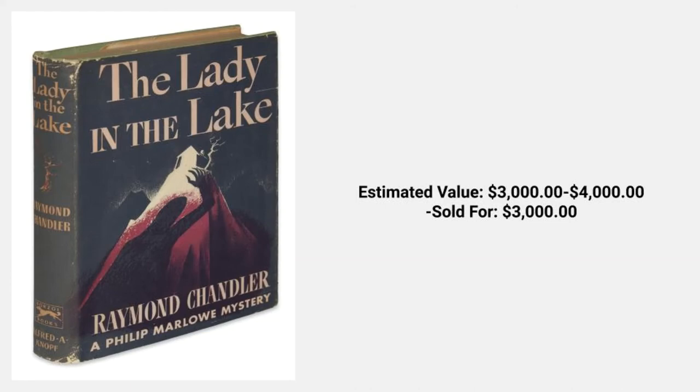Next, we bring you Raymond Chandler's The Lady in the Lake. The estimated value of this book is between $3,000 and $4,000. This book sold last week for $3,000. This book was written shortly after the attack on Pearl Harbor and makes several references to America's involvement in World War II. Chandler wrote many of his novels by a process he called cannibalizing his earlier stories — he would take stories previously published in magazines and rework them so that they fit into one coherent whole. He had an amazing writing ability.